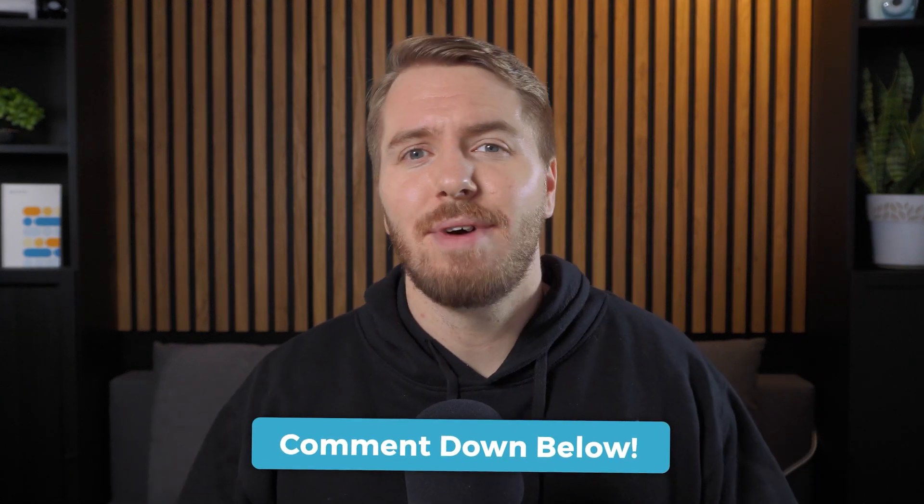So what other WooCommerce mistakes can you think of? Let us know in the comments down below — I would love to read them. If you want to see five awesome e-commerce websites that are absolutely killing it, you can check out this video next. Thanks for watching.